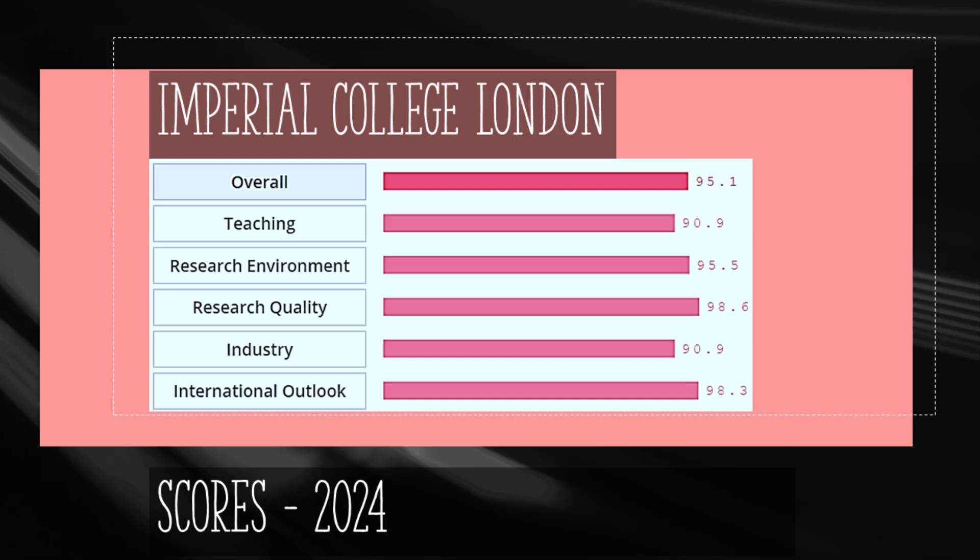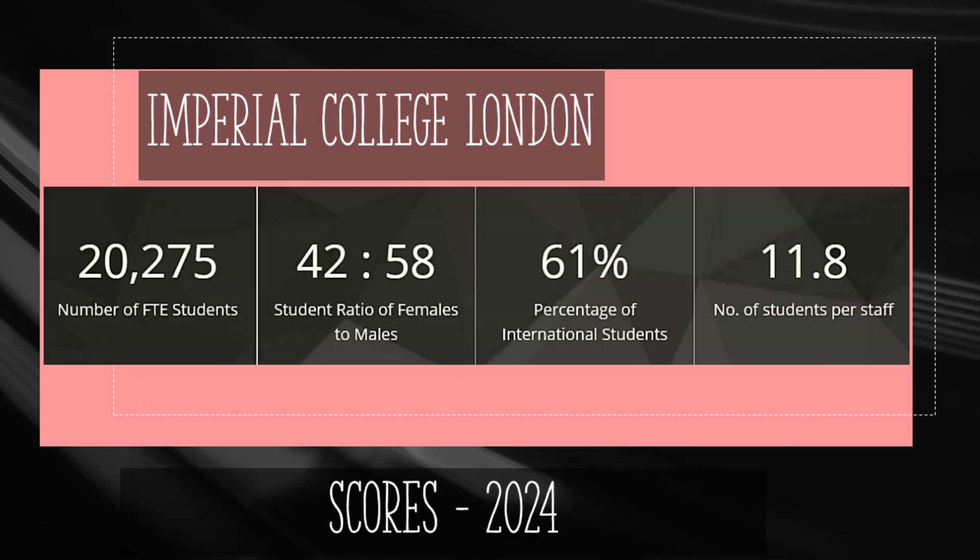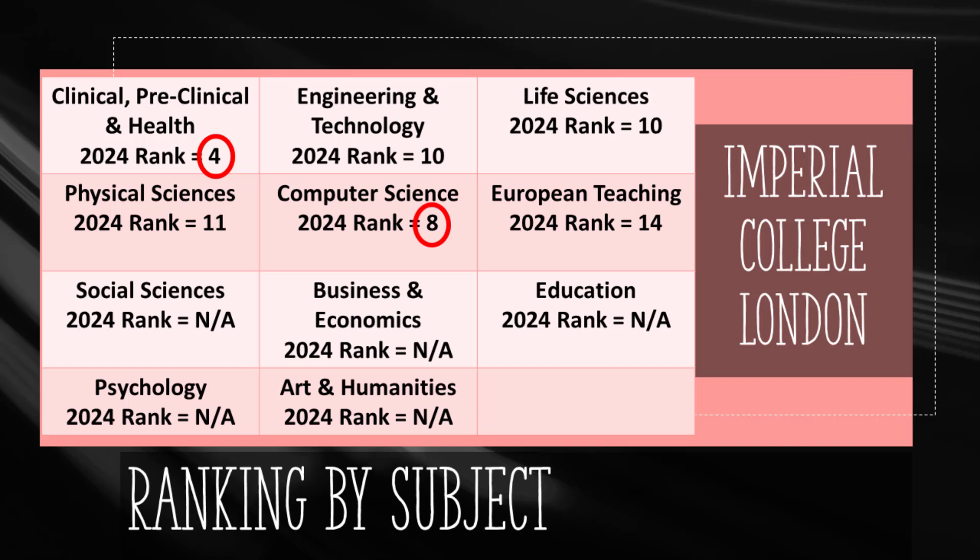Imperial College London was founded in 1907 and is a science-based institution. It achieves an overall score of 95.1 out of 100 based on teaching, research, and other factors. Research quality receives a score of 98.6 while teaching scores 90.9. ICL has more than 20,000 students, of which 61% or 12,000 are international. Clinical Medicine is a premium subject there at fourth in the world, Computer Science is ranked eighth, and Engineering and Life Sciences are both ranked tenth. All remaining subjects are among the top 14 based on Times Higher Education rankings.